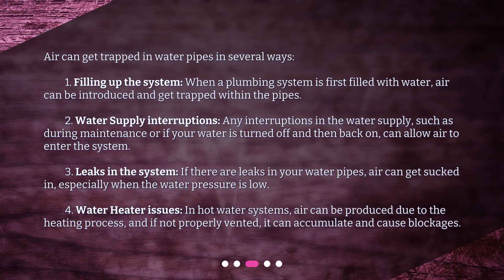Third, leaks in the system: if there are leaks in your water pipes, air can get sucked in, especially when the water pressure is low. Fourth, water heater issues: in hot water systems, air can be produced due to the heating process, and if not properly vented, it can accumulate and cause blockages.